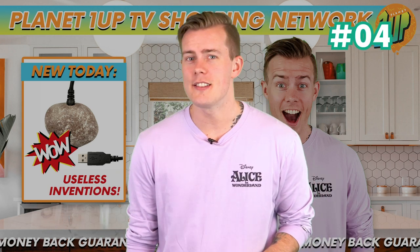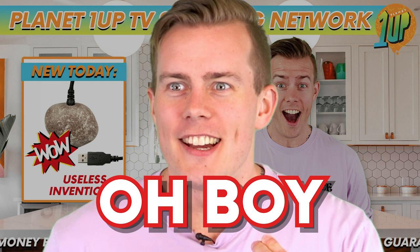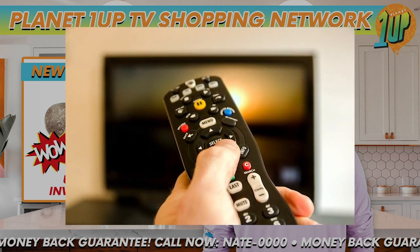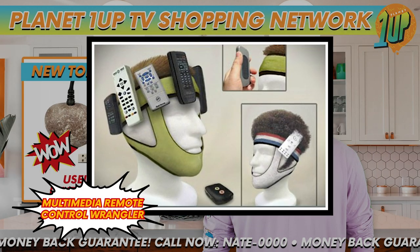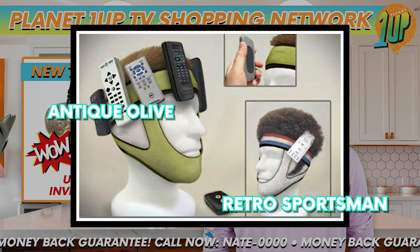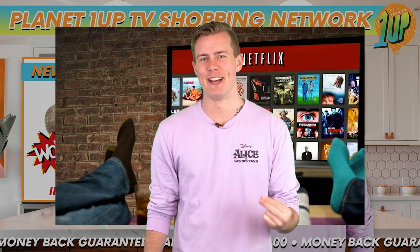In at number 4 is the Multimedia Remote Control Wrangler. If you're the kind of person who always loses the remote, no need to lose your head — because that's exactly where your remote is. Well, at least that's where your remote would be if you got the Multimedia Remote Control Wrangler. This stylish looking headband comes in two styles: Retro Sportsman and Antique Olive, so you can be looking fresh while binging Netflix. Alone though. You're only going to be alone.